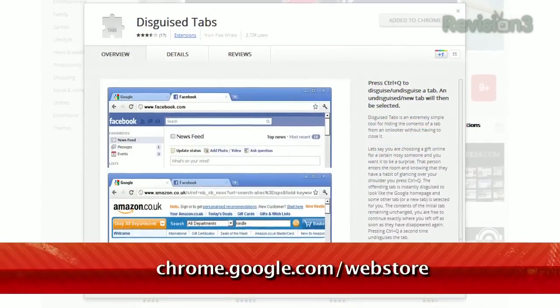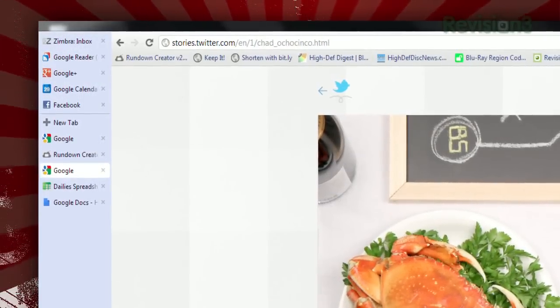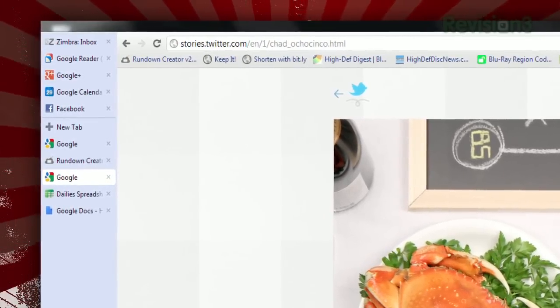What if you just want to hide one specific tab? Then check out Disguise Tabs, available at chrome.google.com/webstore. Once installed, just hit Control+Q, and a different tab comes into focus, and your hidden tab's title and icon changes to Google.